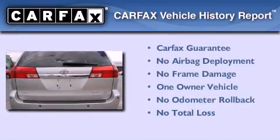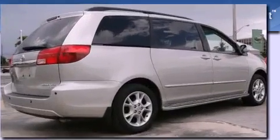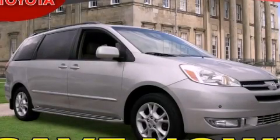This minivan has had only one owner, and it qualifies for the Carfax Buy-Back Guarantee. This vehicle is sure to sell fast — call and arrange your test drive today.